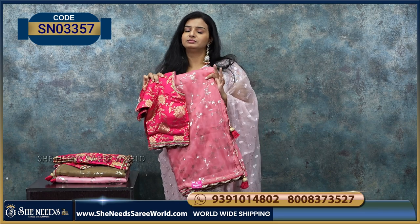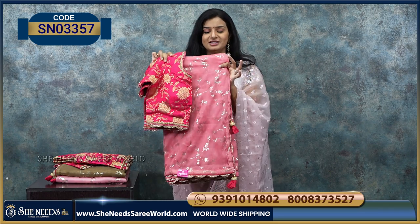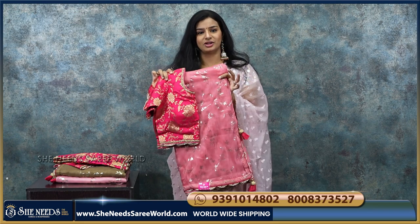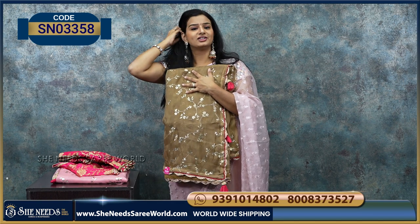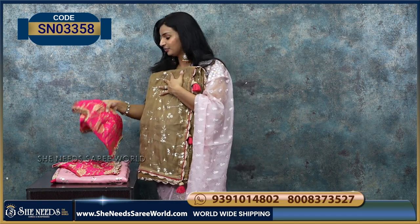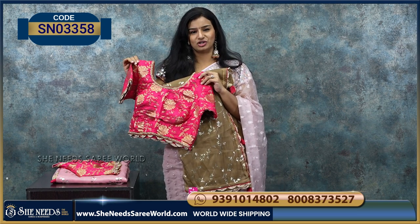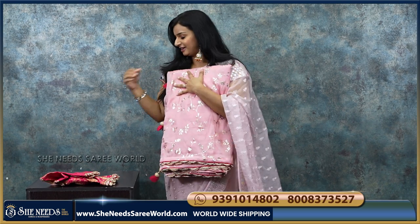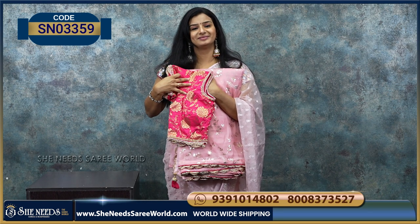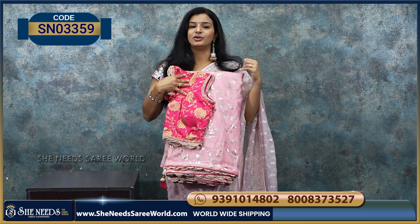This is a pink blouse. This is also for youngsters — for 20 years. This is also very lightweight. This is also a nice rare color — a chocolate brown color. This is also a pink color — pink blouse, everyone's favorite color.